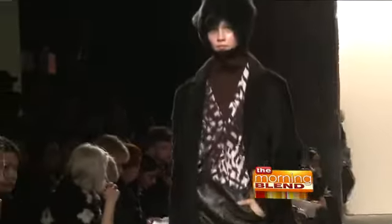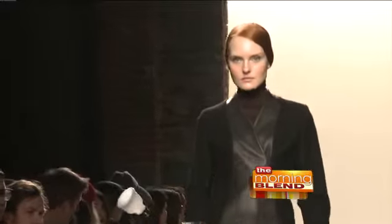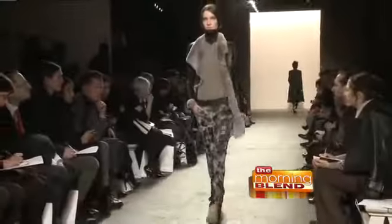Pants are getting slimmer and minis get a makeover. The minis that we've been seeing have been much more wearable and fun. And turtlenecks are still trending — rush out and buy a turtleneck because that is going to see you all the way through to next fall.